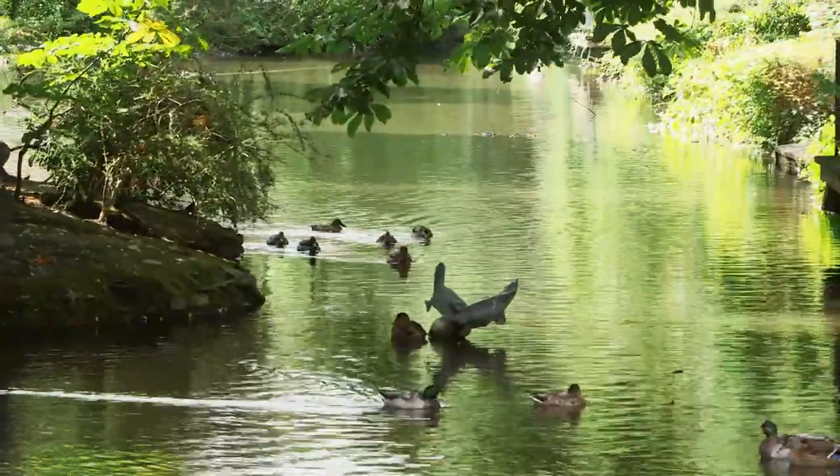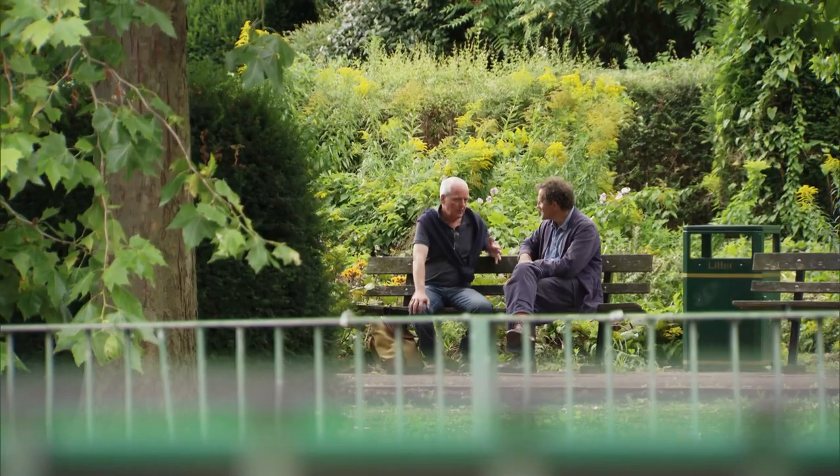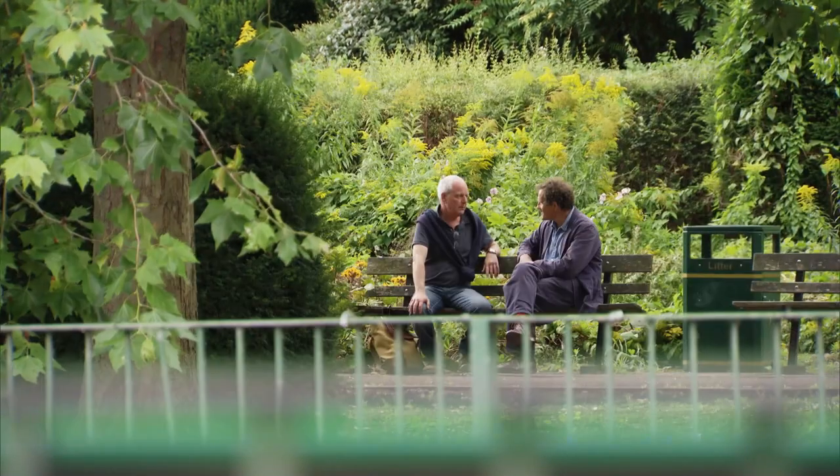I'm meeting up with Dominic Cole, the landscape architect who's been given the job of renovating this really significant piece of 20th century design. It was like a bursting opportunity to rethink how cities work. Jellicoe, I think, is the master of the new towns.